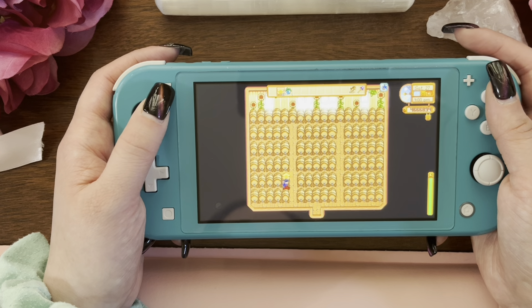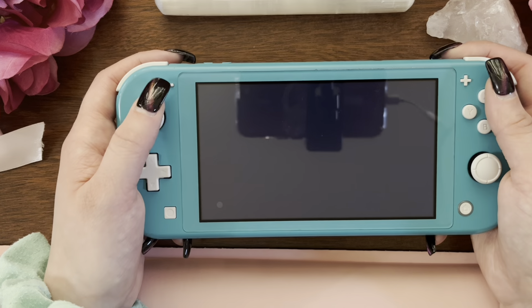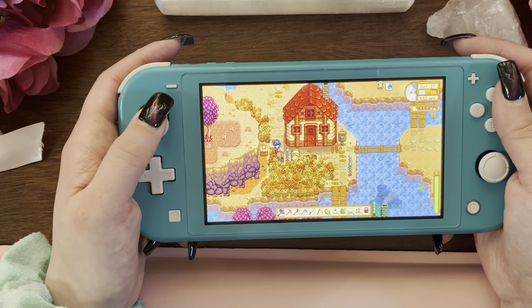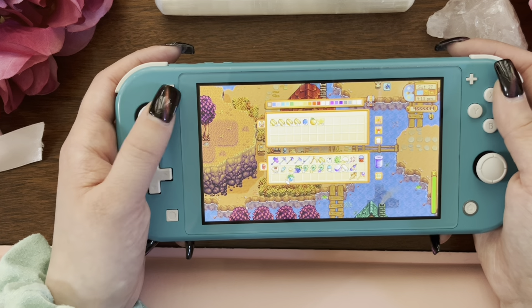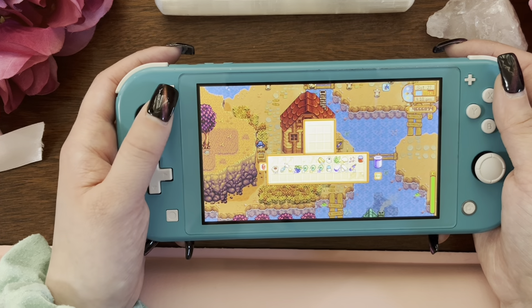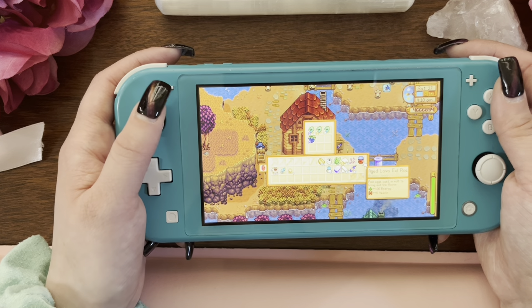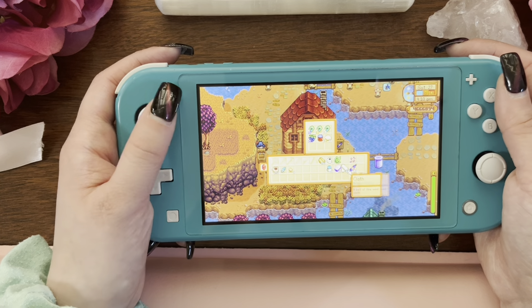I'm also someone that will dive into tailoring — I have lots and lots of outfits. And then let's go ahead and sell our duck feathers. There's our goat cheese and our wine.